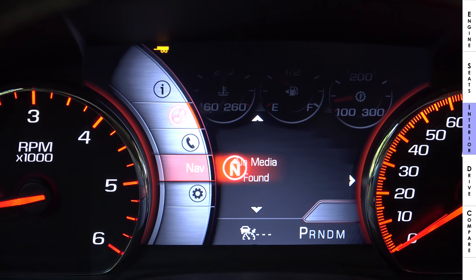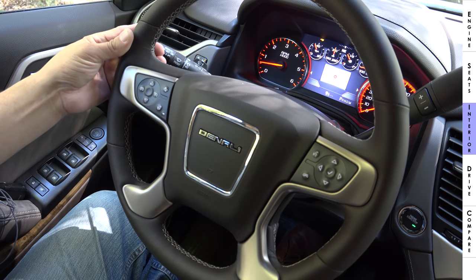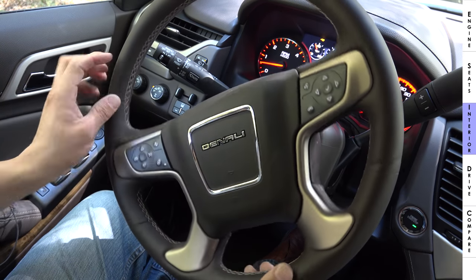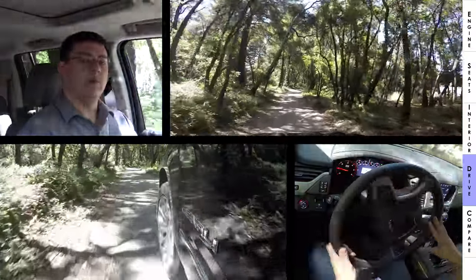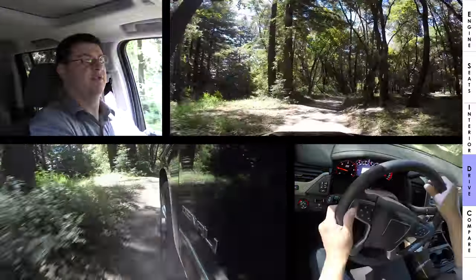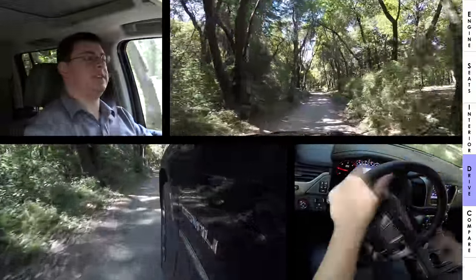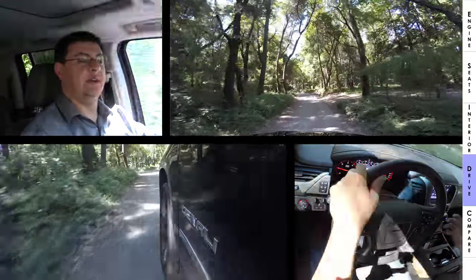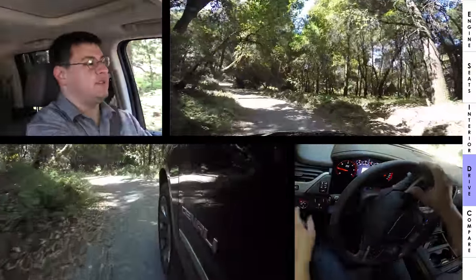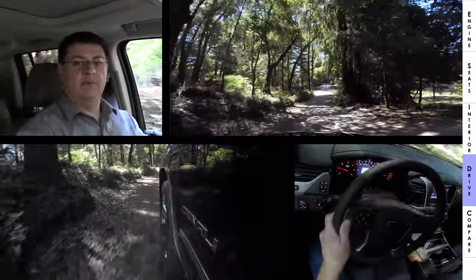The steering wheel is similar to GM's pickup trucks: four-spoke design with a large central airbag and real aluminum trim on each side. The four-wheel drive system in the Yukon, Suburban, and Tahoe is a traditional truck-style transfer case. It can connect or disconnect the front wheels from the rear, but because it's a permanent mechanical connection, four-high and four-low should only be used on loose surfaces like dirt, gravel, or mud.